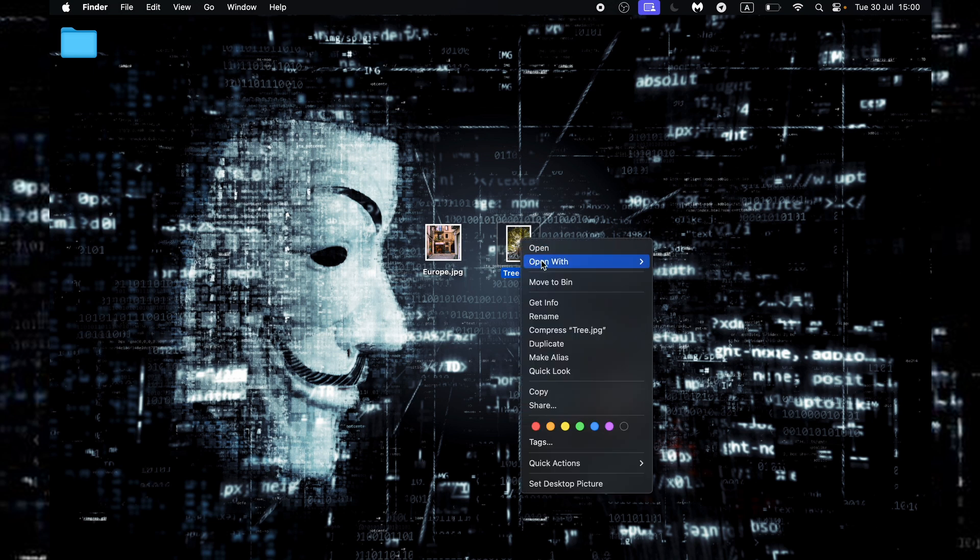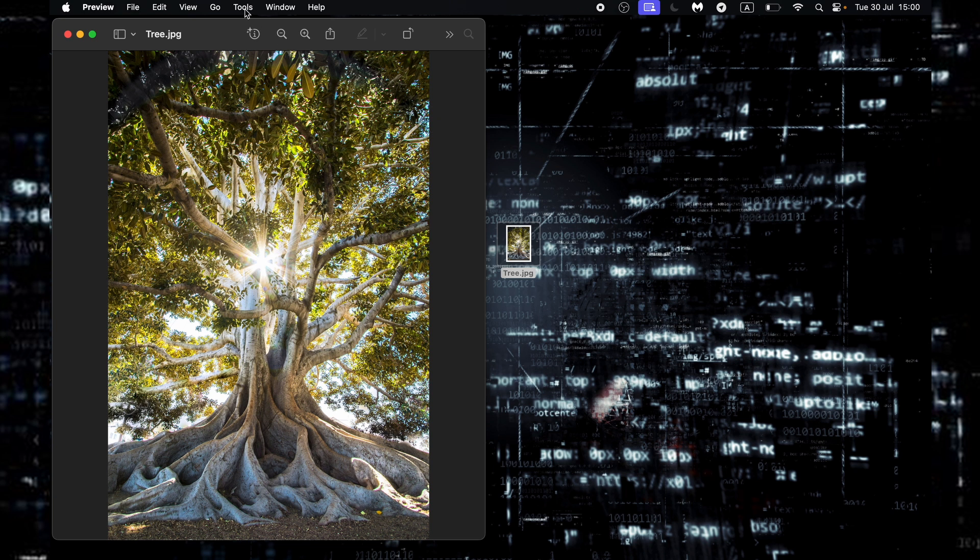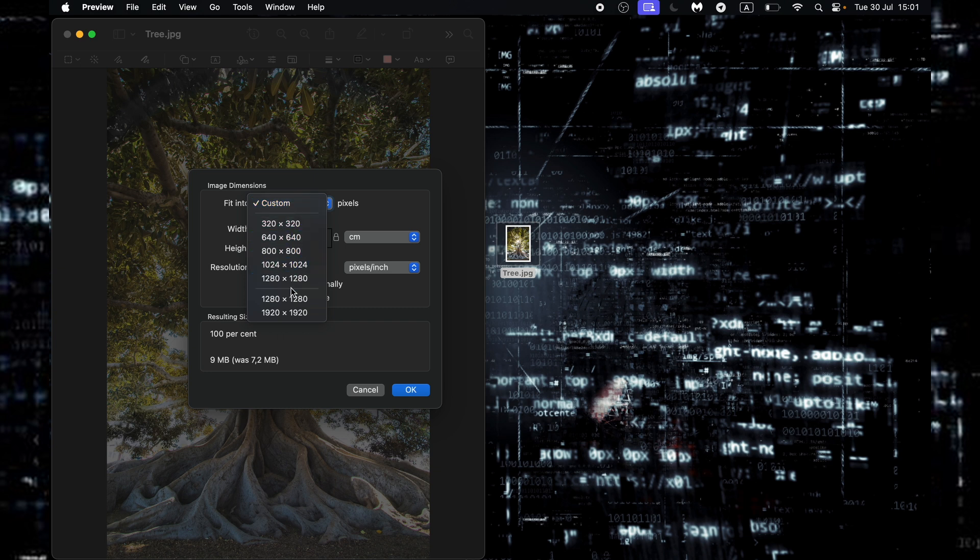To reduce, first right-click the image and select Open with Preview — this is the default Mac software. Once open, go to Tools from the top menu bar and select Adjust Size. In this window, you can select preset file sizes or manually enter your desired width and height along with your preferred unit of measurement. The lock icon represents your scale proportion or aspect ratio locked — turn it off to crop. For this example, we'll leave the aspect ratio locked and reduce the image to 70 x 105, and decrease the resolution to 71 ppi (pixels per inch). In the window below, you can click through to see the resulting file size.